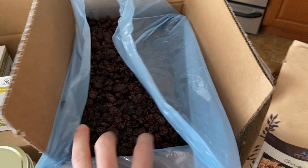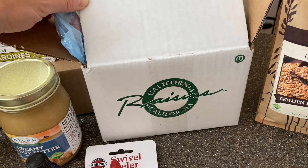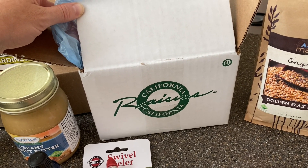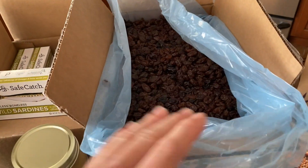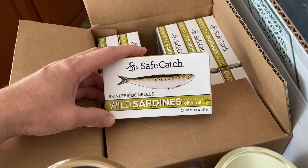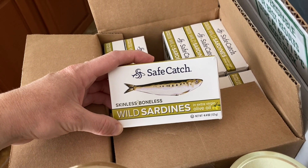And then back here is 10 pounds of organic Thompson raisins. I just discovered that the ones we get from Vitamin Cottage now have sunflower seed oil in them, which we do try to avoid, so we're definitely going to be relying on Azure more for raisins. And then back here is 12 tins of the Safe Catch Skinless, Boneless, Wild Sardines in Olive Oil. These are a nice quick meal or convenient for taking on hikes or when we're just out and about for the day.